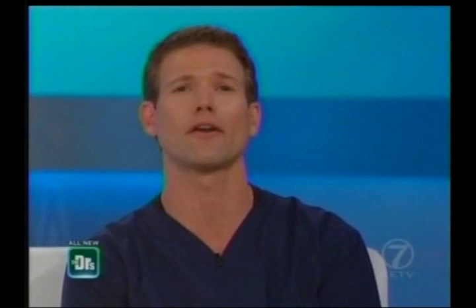Meanwhile, our very own Dr. Orton is back in the procedure room now, where I hear he has a new beauty secret tied to something most women hate. Dr. O, take it away.